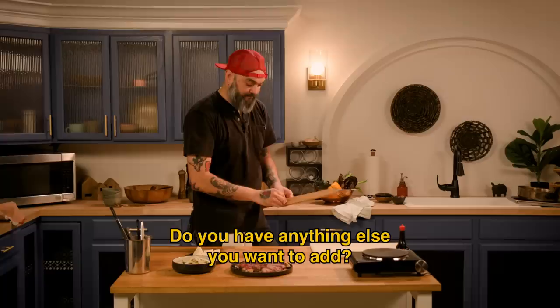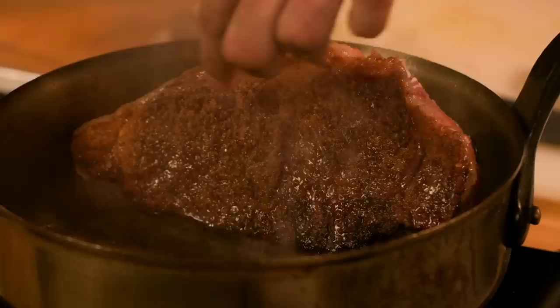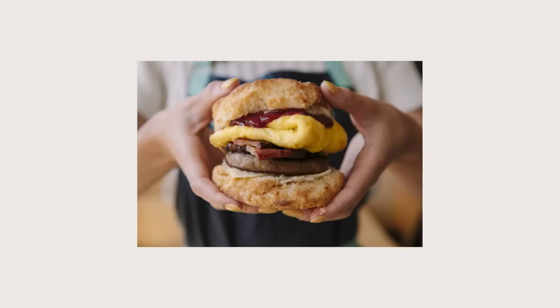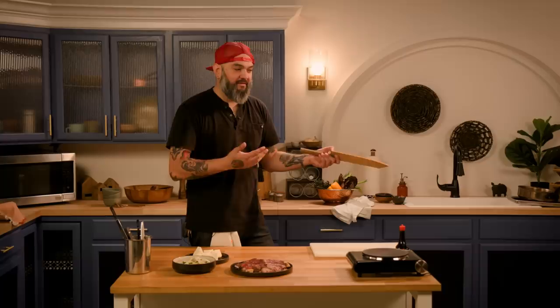Do you have anything else you want to add? For cooking for myself at home, it's about using a little luxury for myself because I spend my entire life entertaining people with the most luxurious things we can afford — whether it's our big unctuous biscuit or a big rib-eye steak. Sometimes you have to forget that you're not always entertaining guests and take care of yourself. I like to indulge in expensive things for myself when I'm at home. Don't feel bad — spend the money.